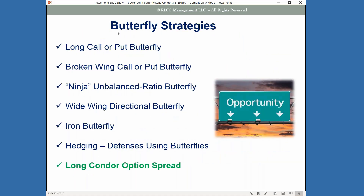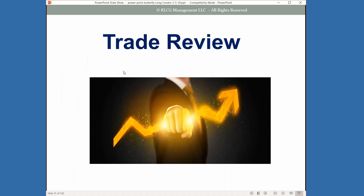When we look at the butterfly, there are a number of different butterfly strategies: long call or put butterfly, broken wing call or put butterfly (sometimes called a skip strike), ninja butterfly or ratio butterfly, wide wing butterflies, iron butterflies, and using the butterfly as a defensive strategy. Then you've got the long condor, which is very similar but you're just separating your short strikes. All have a specific reason for different types of environments.